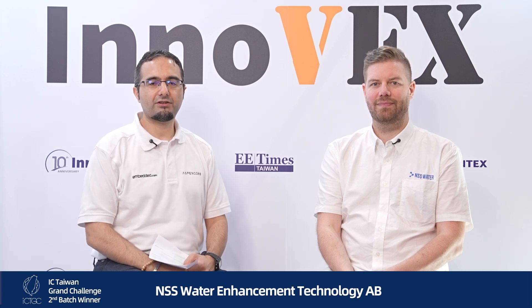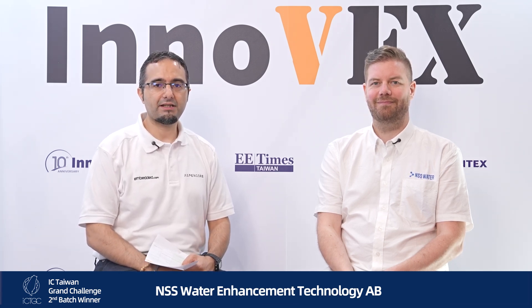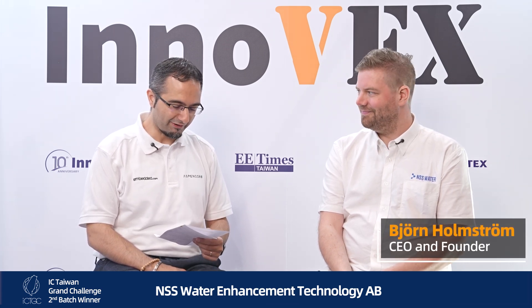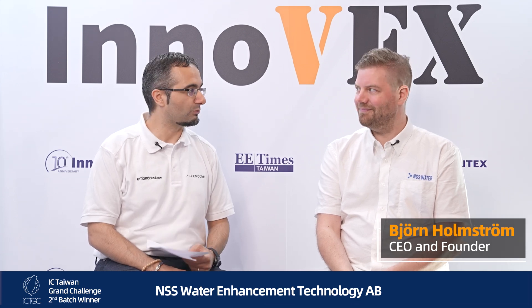Hello everyone, this is Maurizio, editor-in-chief of Embedded.com, and today I am here at Innoex in Taiwan. I have the pleasure to be here with one of the winners of the IC Taiwan Grand Challenge, Bjorn Armstrong, CEO and founder of NSS Water. Hi Bjorn, thanks a lot for being here — how's it going?